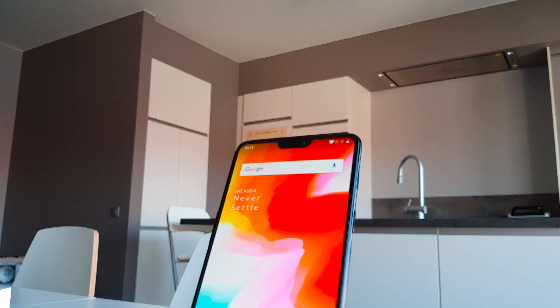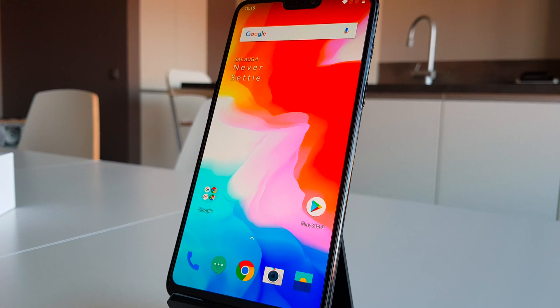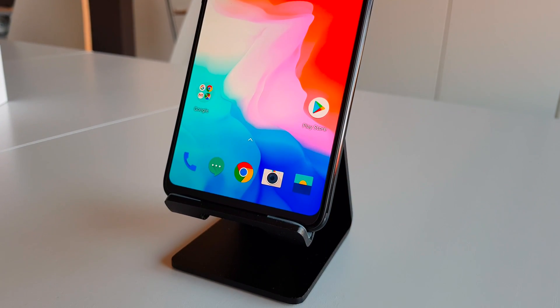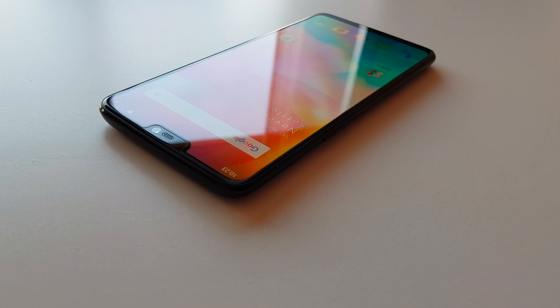We're a couple of days away from the release of Google's latest Android treat, Android P. The rumored release date is expected somewhere mid or end of August, and in this video I'm bringing to you my top favorite Android P highlights, so let's get started.